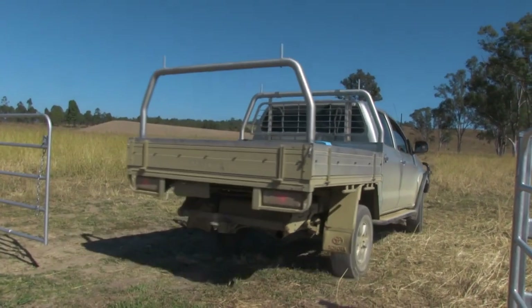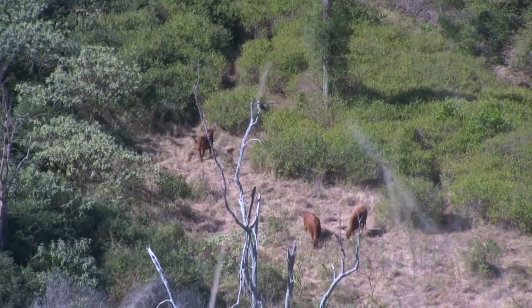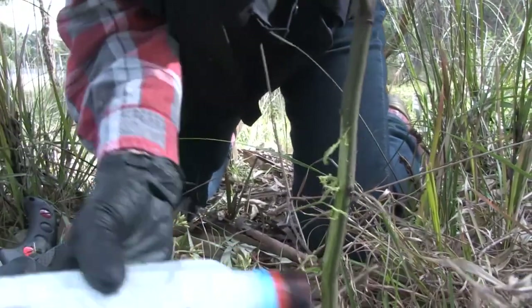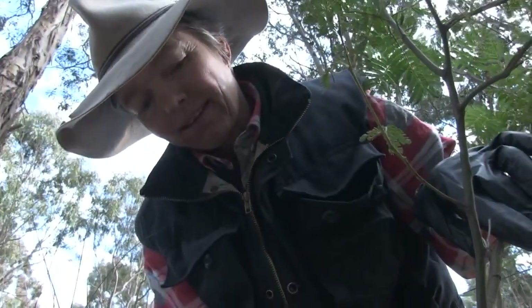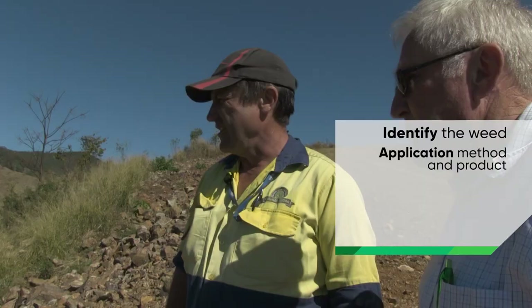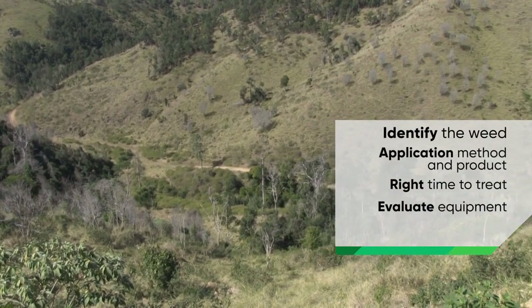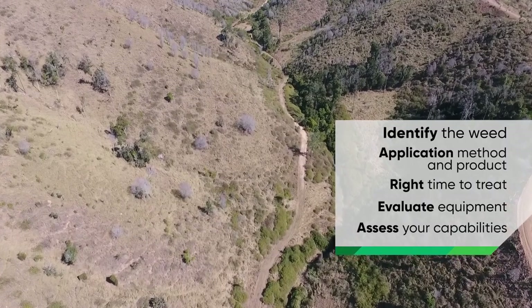We've decided we want to control weeds in our paddock. Different woody weed species require different herbicide and application techniques to maintain long-term control. Consider these five easy steps: identify the weed, determine the best application method and product, determine the time to treat is right, evaluate the required equipment, and assess your capability to do the job. So let's get started.